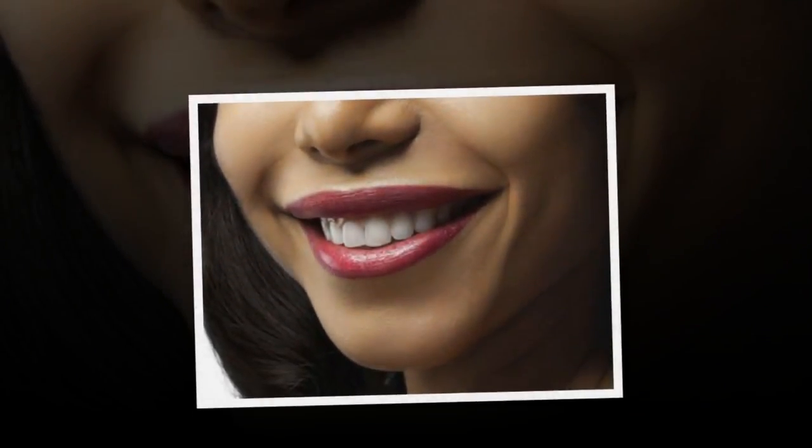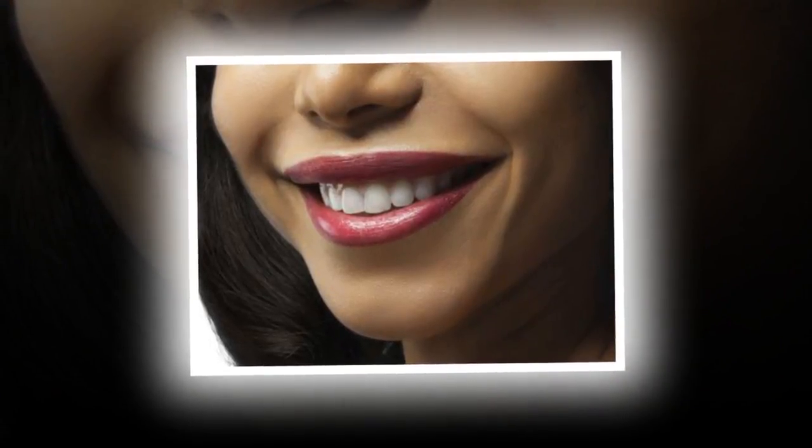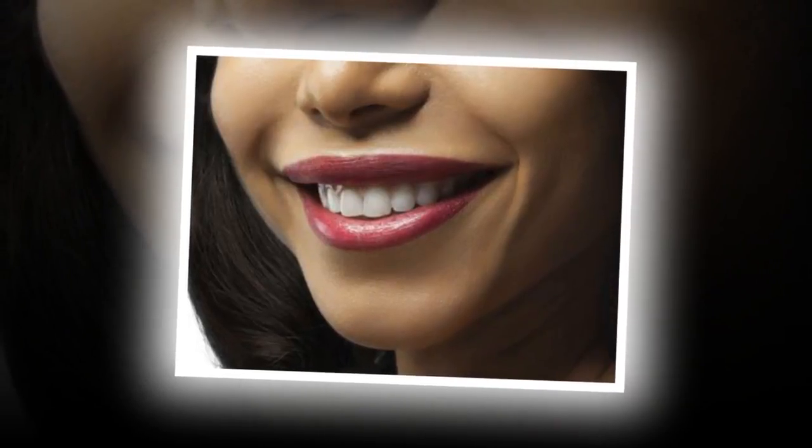10. Conceal With Color. Ladies, choose a medium coral or light red lipstick. These colors make your teeth look lighter, whereas lighter colored lipsticks tend to bring out the yellow in teeth.